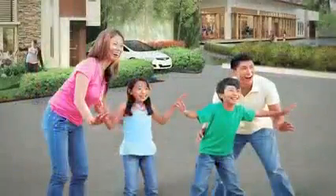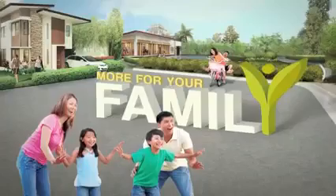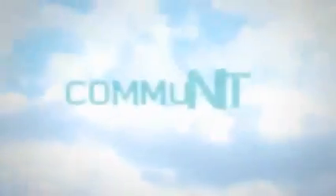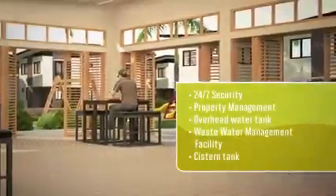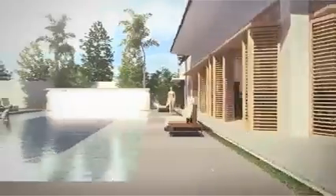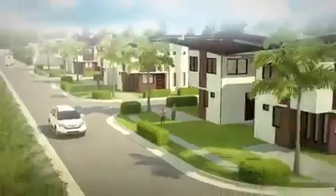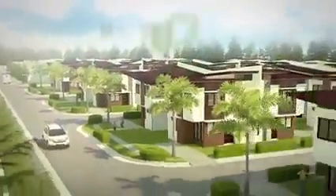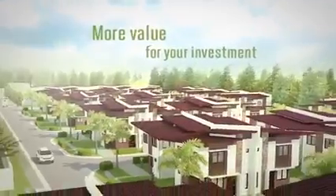There's so much more for your family in this complete community. With all the wonderful things you get, Almea truly gives you more value for your investment.